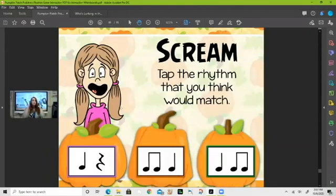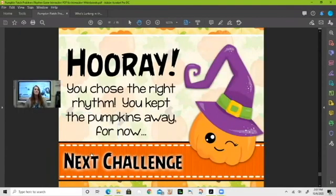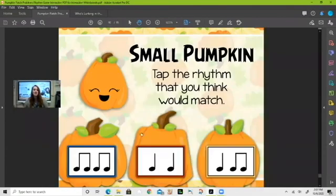Now — 'scream.' Just one sound. Is it this one? You guys are right — absolutely correct. It's the ta for scream. Let's move on to the next challenge.